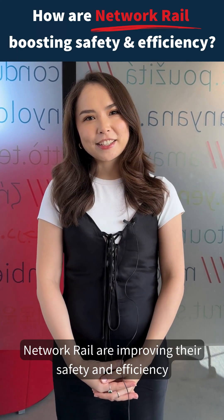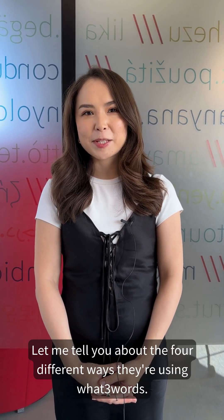Network Rail are improving their safety and efficiency with What3Words. Let me tell you about the four different ways they're using What3Words.